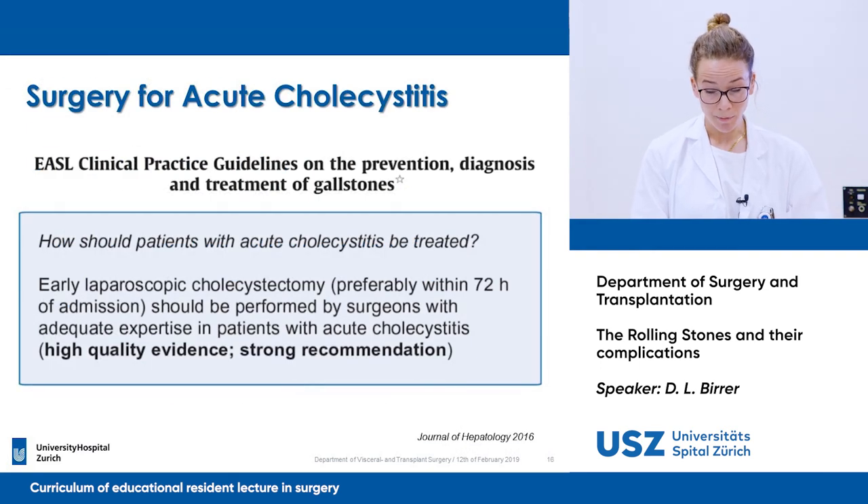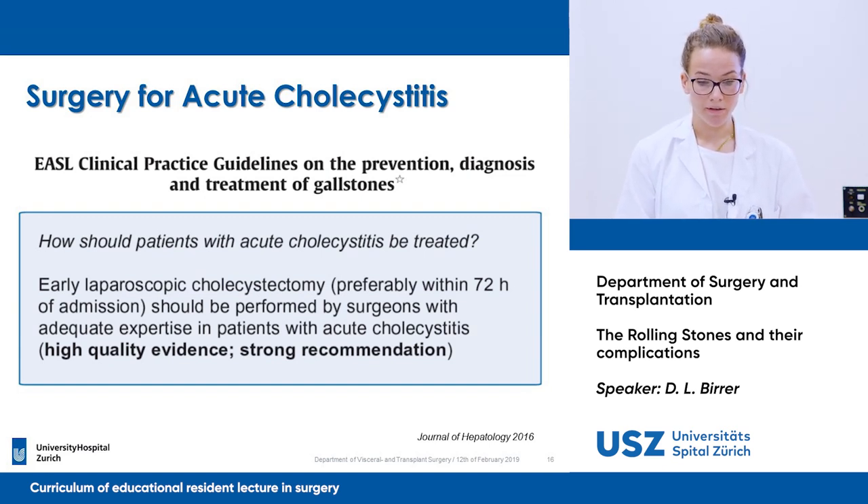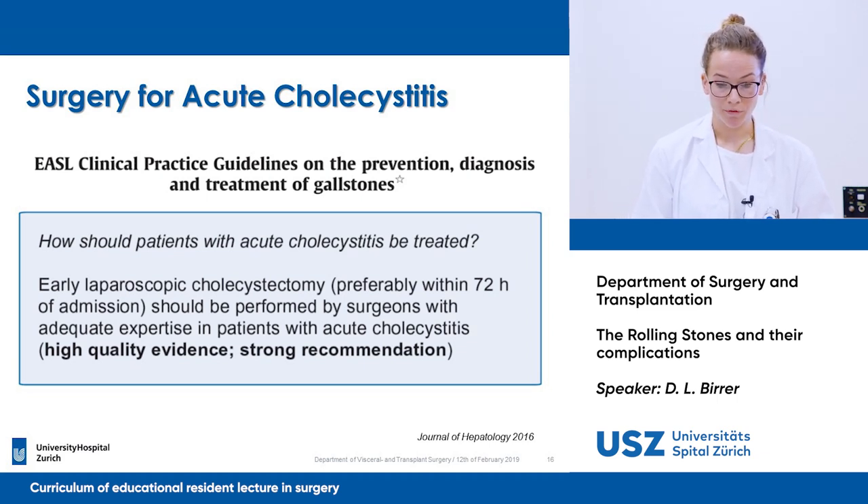In summary, the EASL guidelines promote that early laparoscopic cholecystectomy, preferably within 72 hours, should be performed early and should be performed by a surgeon with adequate expertise for patients with acute cholecystitis.